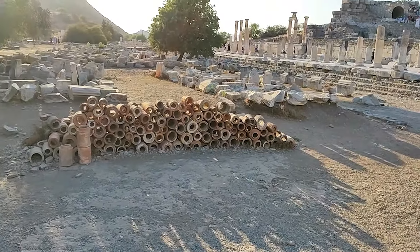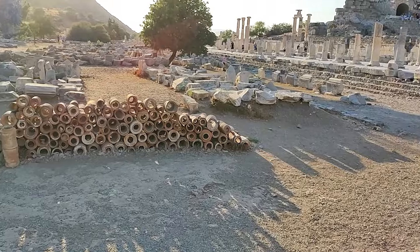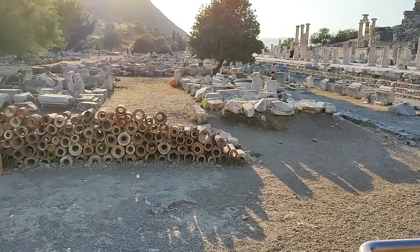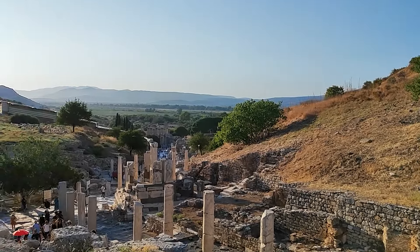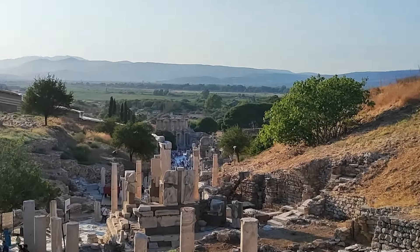Bakın bunlar da su boruları esasen, sular bunlarla taşınıyormuş o dönem. Sütunların olduğu yere geldik. Size şöyle bir bilgi vereyim: Roma döneminde burada bir gecede 80 bin Efesli idam edilmiş. Böyle de bir bilgi var, onu da size belirteyim. Bu olay Roma döneminde olmuş. Kuretler Caddesi ve Selsus Kütüphanesi buradan görünüyor, güzel bir manzarası var.